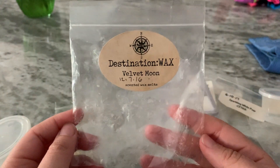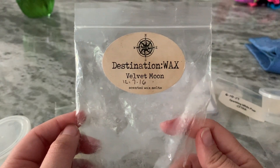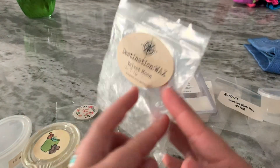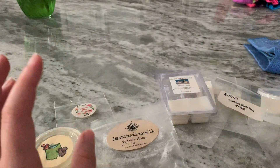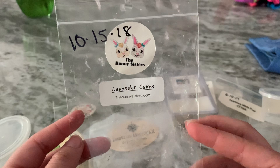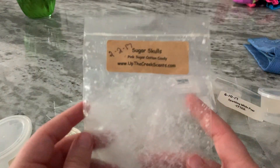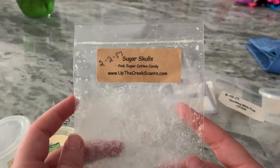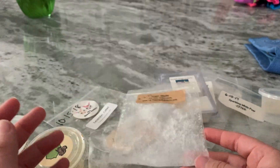Velvet Moon was a really good one — kind of sensual, musky, and patchouli-ish. My husband likes that type of scent. It performed well. Lavender Cakes was another good one — I think this was Tea and Cakes with lavender from Bunny Sisters; it performed well. Up the Creek Pink Sugar Cotton Candy — I finally finished this off and I'm sad because it's a really good one, but it did perform well.